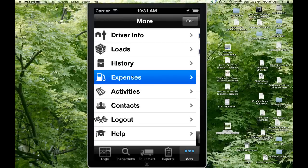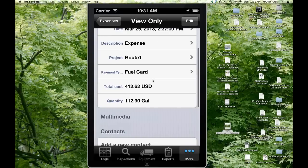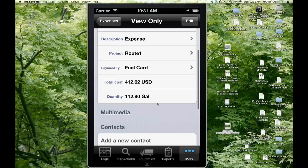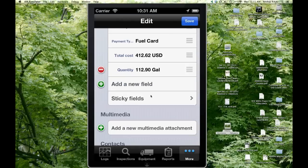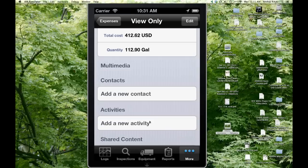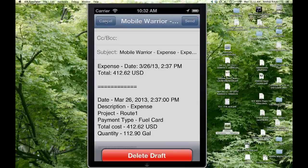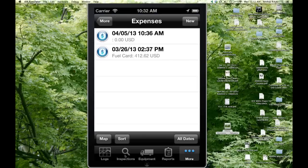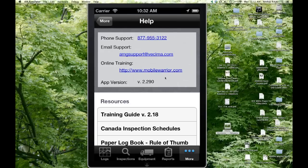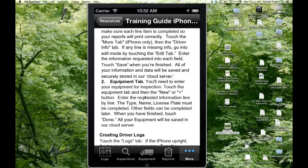You can also track expenses like fuel purchases — any expense can be entered, classified into expense categories, assigned to a route, with payment types and U.S. dollar amounts, and you can even take a picture of the receipt. The record can be saved and sent as an email with the receipt picture, or pulled off the back-end web portal. There's also comprehensive support: an 800 number, email support, training videos, and an actual training guide right on the device that walks the driver through various tasks.